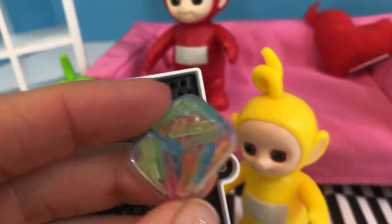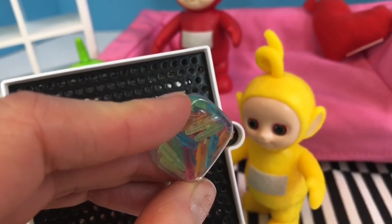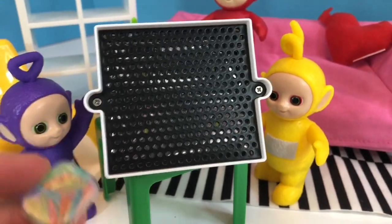Here are the little colorful pegs. They are so tiny, and we also need our pictures so we know where to put the pegs.